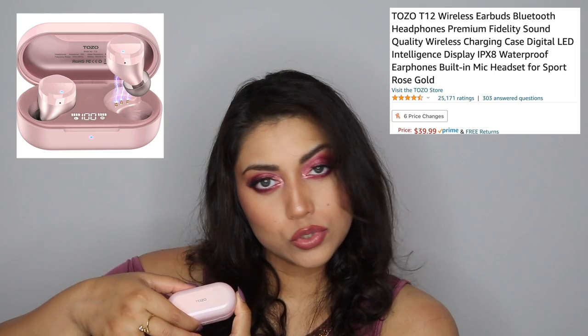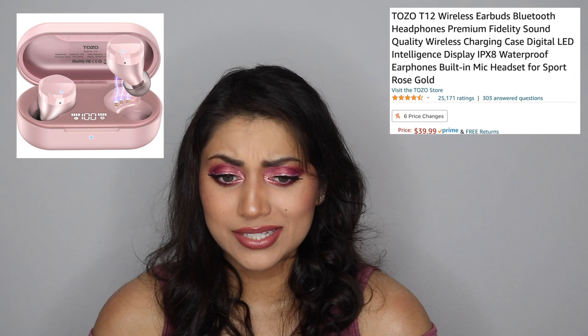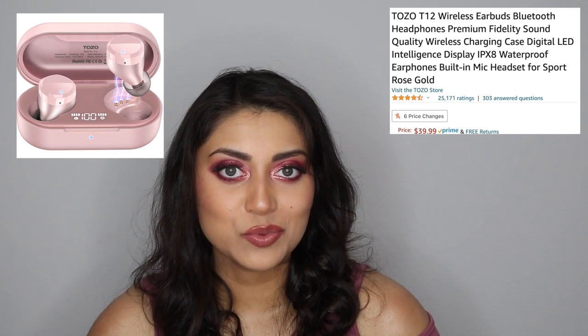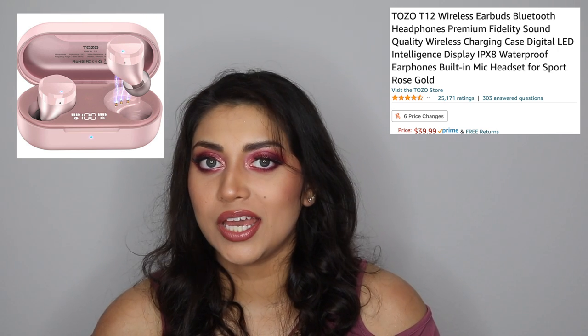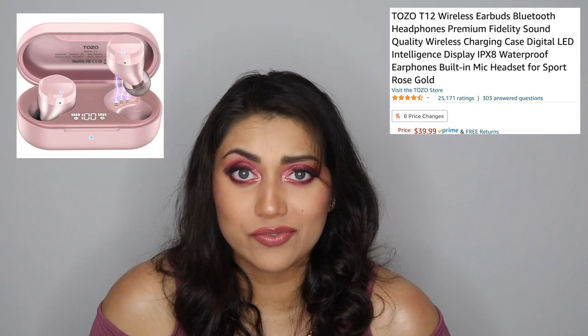Also from Amazon and for my birthday, I got these wireless Bluetooth headphones by TOZO — T-O-Z-O — in pink. The sound quality is really excellent, almost completely noise-canceling. I was cleaning and my husband was right by the door screaming my name and I did not hear him at all. He was just like, 'Wow, those are incredible.'